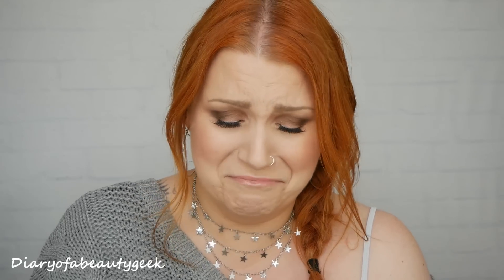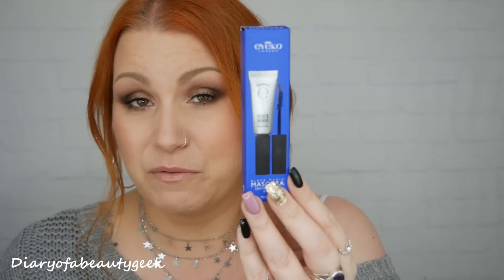The type of mascara I like is Too Faced Better Than Sex — I love that one. Unfortunately this one just doesn't suit my lashes so I'm going to give it away. I'll see what my daughter thinks because her lashes are amazing — she doesn't get it from me! It's a deluxe mini and it will cost you £10; the full size 8ml costs £19. Boasting a curve brush and a carbon black formula it will effortlessly lift your lashes for a voluminous and dramatic finish. Unfortunately for me I don't like it, but I'm going to see if my daughter does.